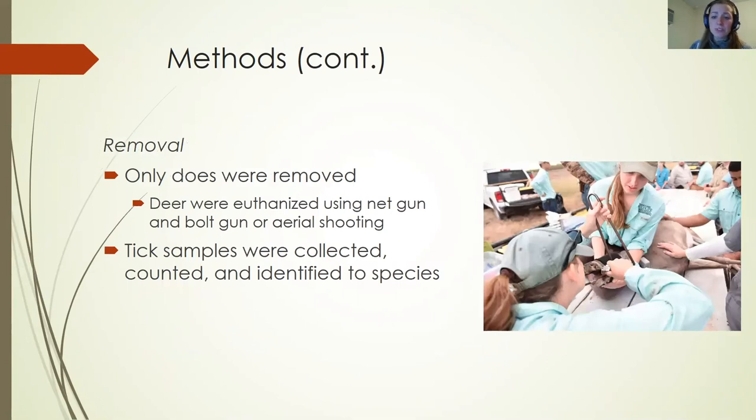The large-scale removal occurred in March of 2020. We only removed does to reduce population size and remove alternative tick hosts from the area. All does caught regardless of age were euthanized using either a bolt gun and net gun combination or aerial shooting. The same tick collection method was used — ticks were collected, counted, and identified to species.